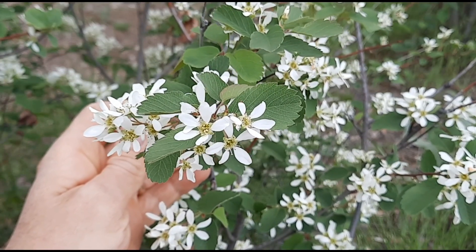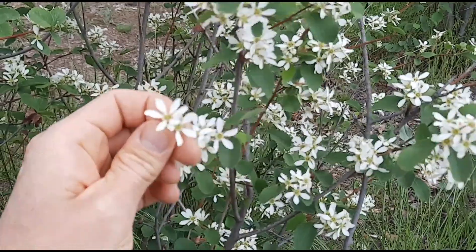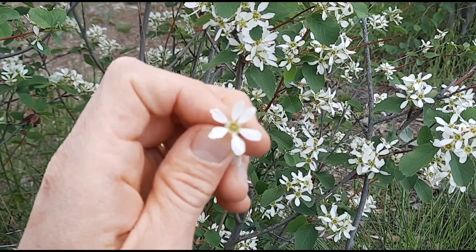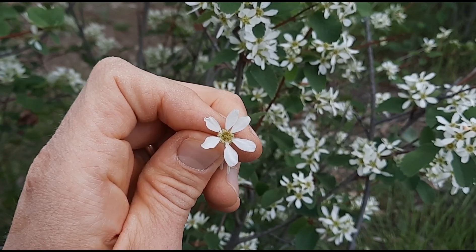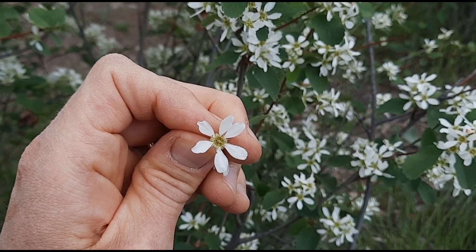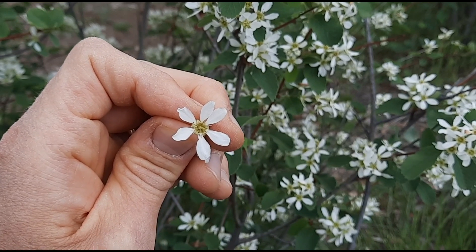The Saskatoon berry blossoms are showy and white. The petals can be up to about an inch long and there are five of them. Something interesting about them: the timing of the blossoms was used by the Iroquois as an indicator of when to plant corn.